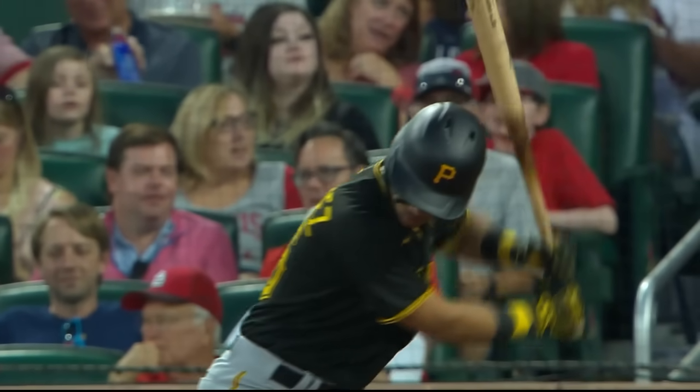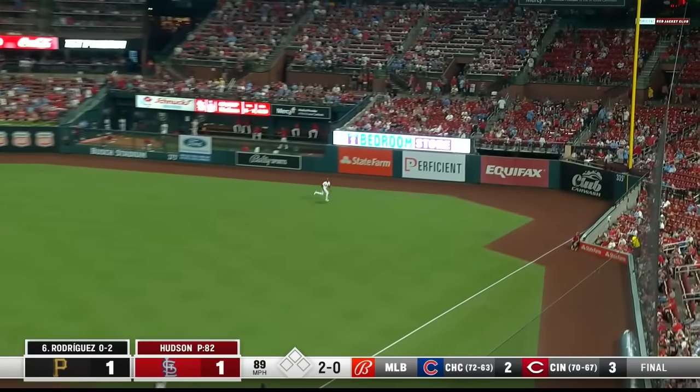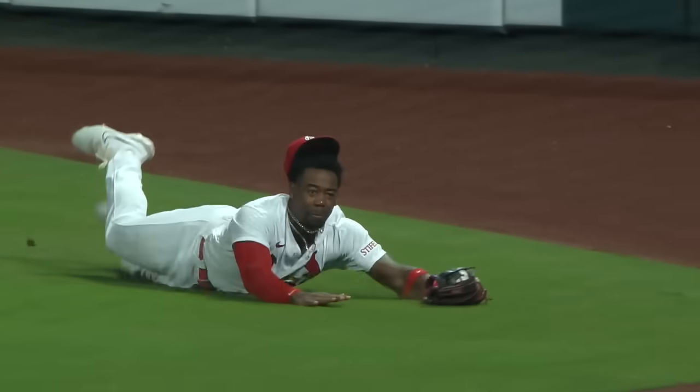We'll see if the Pirates can't get that run back. Andy Rodriguez, Leo Verpiguero, and Alfonso Rivas due up. Driven toward the right field corner — Walker on the run, he dives and got there. Timed his jump perfectly — he robs Andy Rodriguez of extra bases.